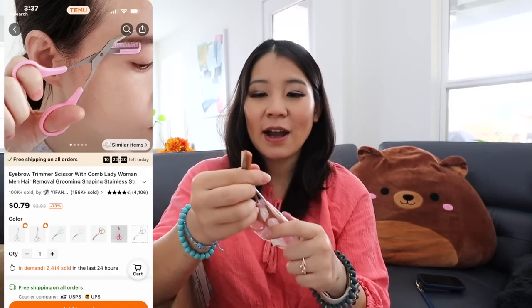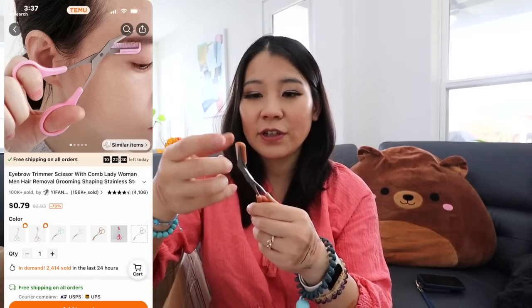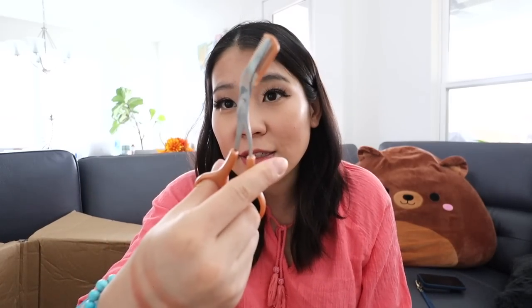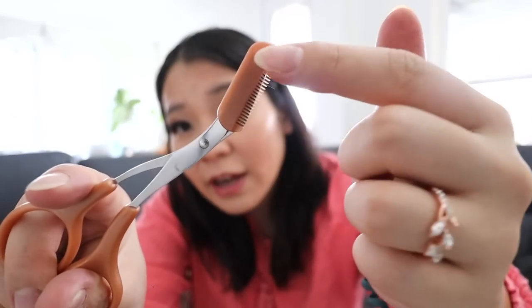I got a little beauty scissors. It's a scissor for your brows — you can use it to trim them as they grow a little longer, so they don't go everywhere. It's a really good design: it has a hairbrush on one side and scissors on the other.